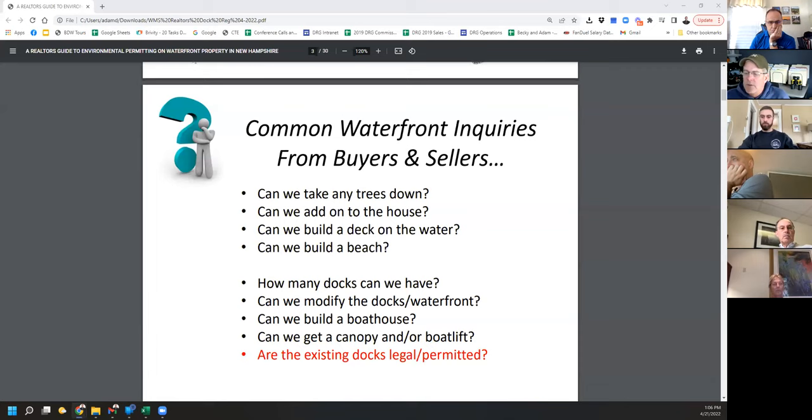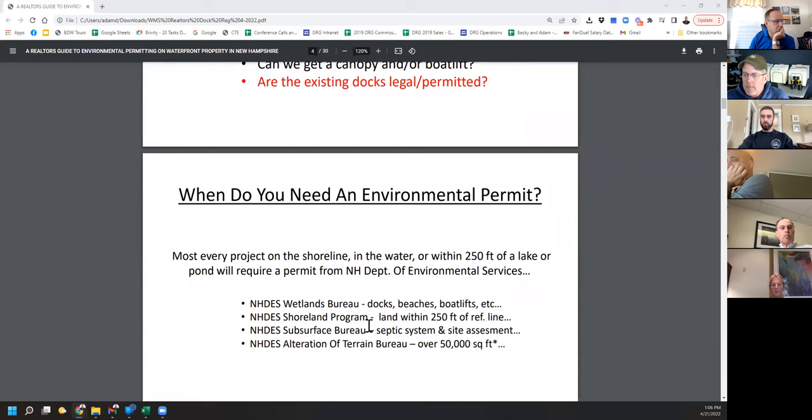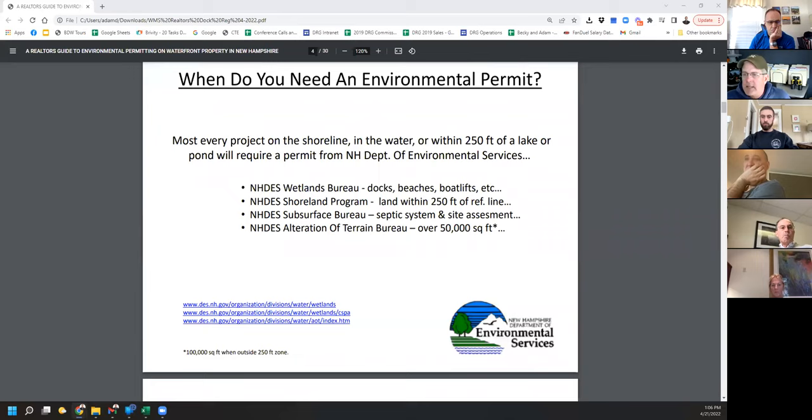The first question is: do I need a permit? The wetlands bureau covers docks, beaches, boat lifts, anything on the bank or in the water. Related to that is the shoreland program, which covers everything from the waterline back 250 feet. In that same zone you might need a DES subsurface permit for a septic system, or a site assessment. The alteration of terrain permit is usually for 100,000 square feet, but drops to 50,000 in the shoreland zone.